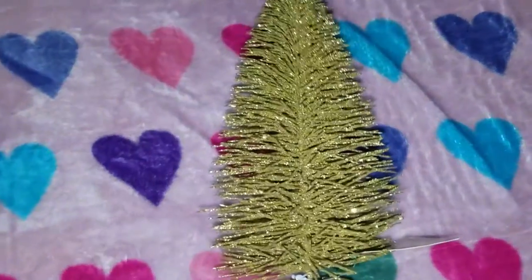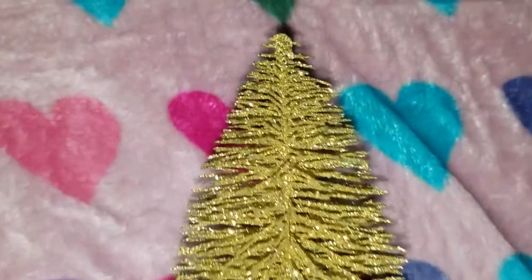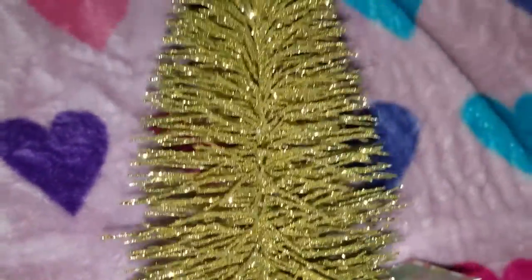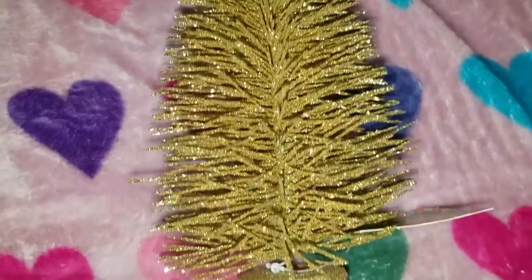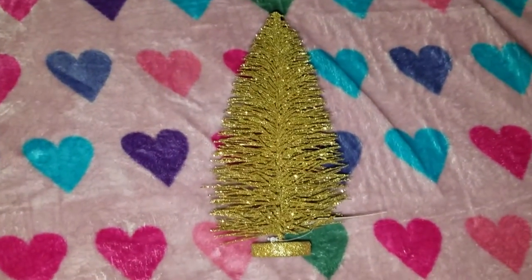I ended up getting this cute glittery Christmas tree — like a decor tree you could put on your table. Make sure you put hairspray on it because it has a lot of fallout. This was, believe it or not, one dollar.